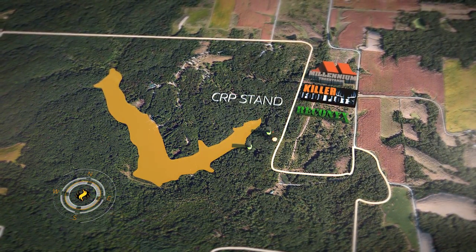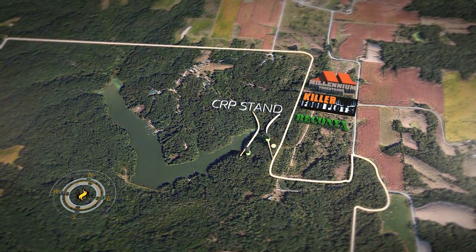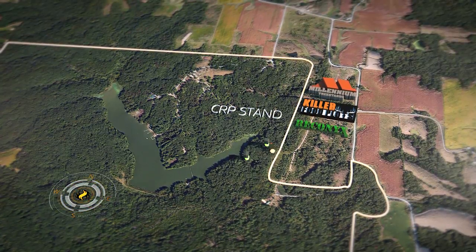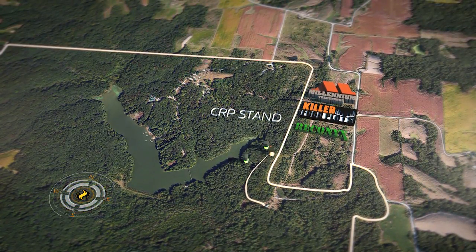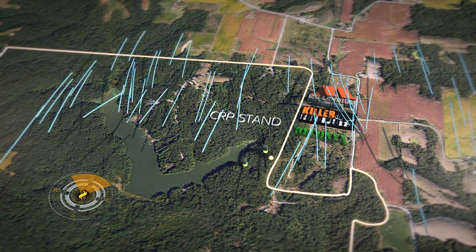There's a 40-acre lake just 150 yards to the west of the stand, creating a pinch point for any deer moving from the north to the south. Bob enters the stand by way of a 300-yard walk from the south, but only when there's a northerly wind in his favor.